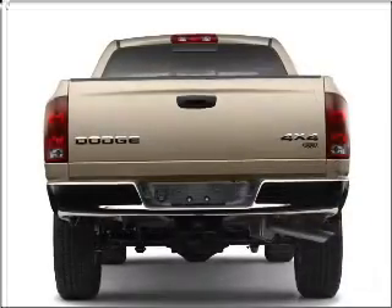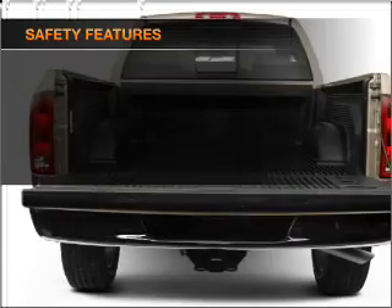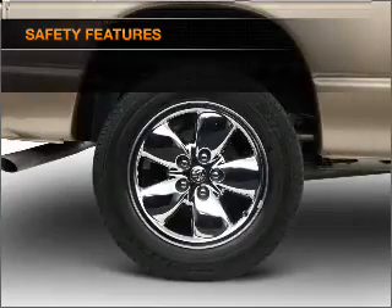Premium wheels give a more luxurious look. Brake safely with the anti-lock braking system. If safety is a high priority, rest assured knowing that these top safety components are included.